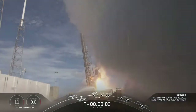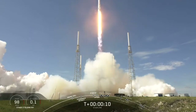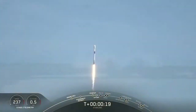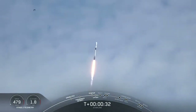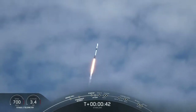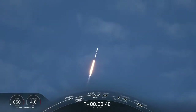And liftoff of the Falcon 9 — good start. The successful liftoff of Falcon 9 from Space Launch Complex 40 for this 11th Starlink mission.